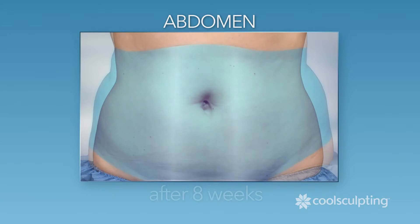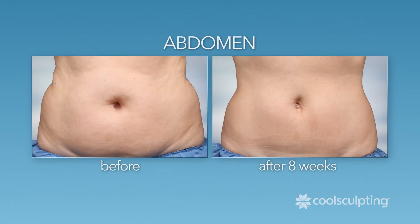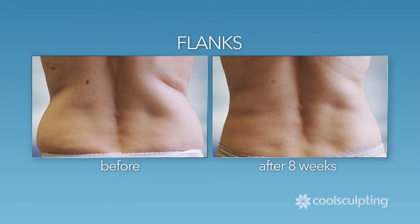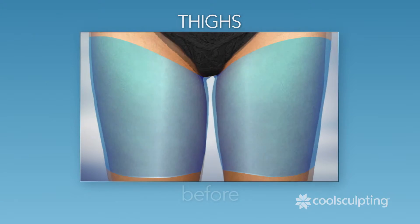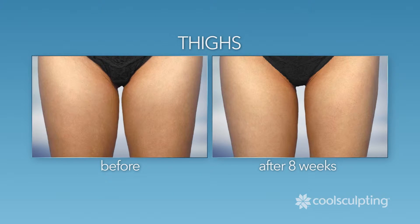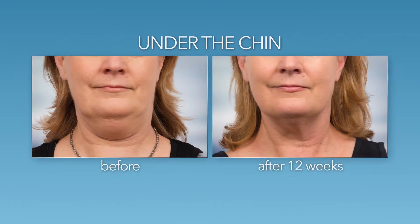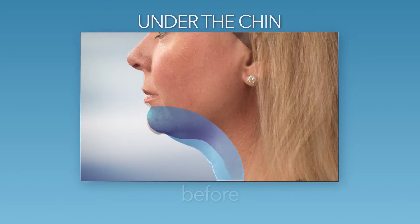CoolSculpting targets and eliminates fat in problem areas such as your abdomen, flanks, and thighs. And now, thanks to the latest CoolSculpting technology, you can also reduce that excess fat under your chin.